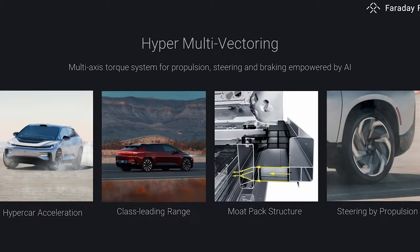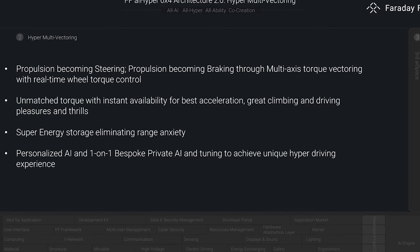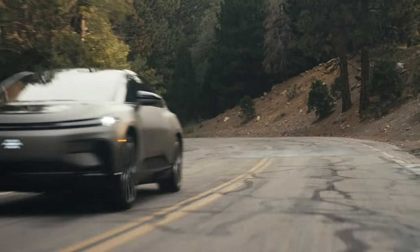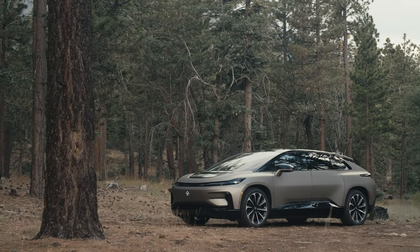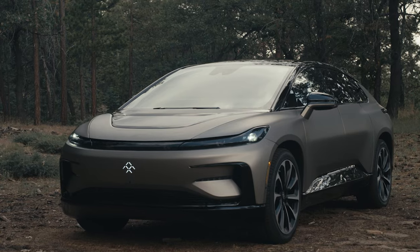I'm going to read the verbatim description from the press release so you can get an idea of the buzzword insanity into which we're diving here. The hyper-multivectoring of FF91 2.0 Futurist and FF91 2.0 Futurist Alliance has a multi-axis design that intelligently adjusts the torque output of each wheel according to different driving conditions to achieve optimal drive force distribution and provide precise and agile handling performance. The system intelligently adjusts torque output, allowing for a personalized AI customized driving experience that delivers ultimate control and handling. The large battery pack and multi-axis snow latency hyper power output not only provide an exciting experience for the driver, but also allow passengers to sit comfortably in the back and enjoy the thrill of the ride.